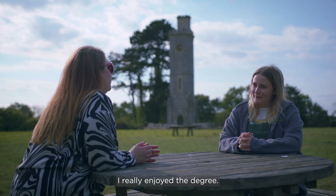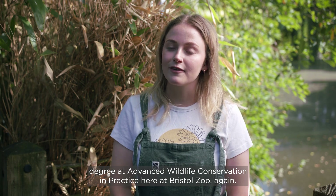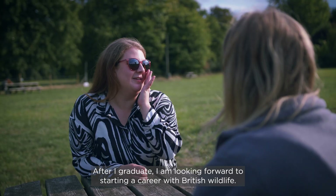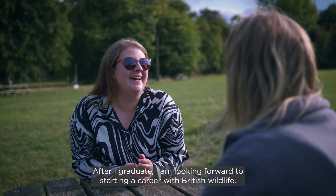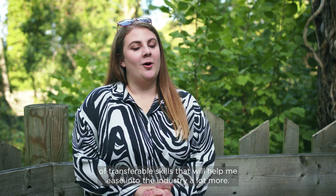I really enjoyed the degree, so much so that I then went on to study for my Master's degree in Advanced Wildlife Conservation in Practice here at Bristol Zoo. After I graduate I'm looking forward to starting a career with British Wildlife. The local area is fantastic for that, and I've learned a lot of transferable skills that will help me ease into the industry.